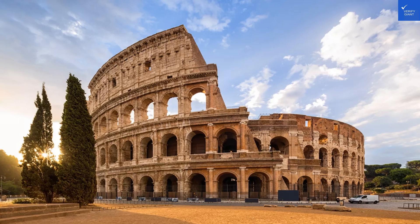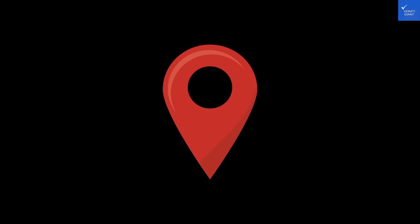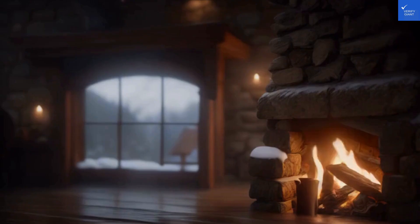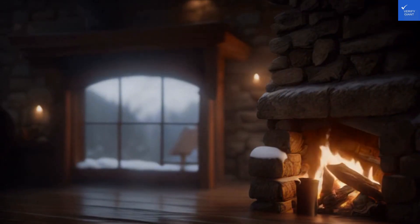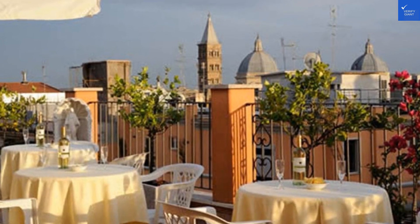Now, let's talk about the rooms. Picture classic decor, DVDs, and air conditioning, but also tiny bathrooms where you might need to do some acrobatics to close the door. One guest complained, 'The shower was so small I felt like I was in a phone booth.' Not exactly a spa retreat. Room quality gets a 5 out of 10.